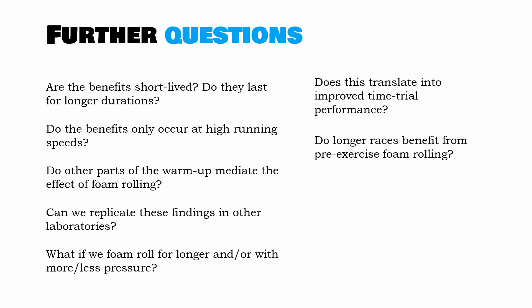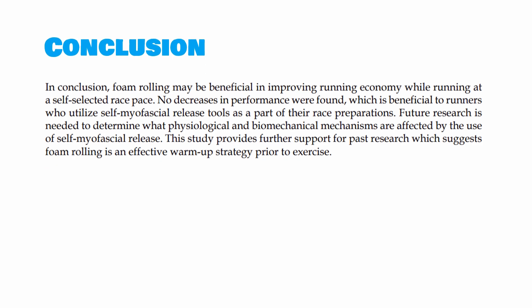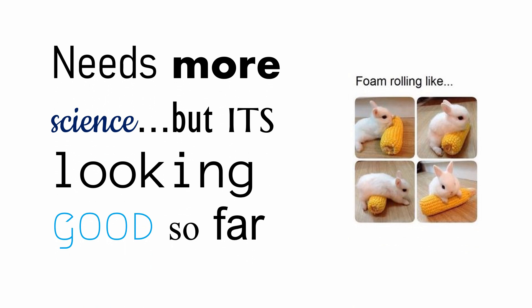This could have implications for whether foam rolling might be useful for 3 to 5 kilometre races, but not as useful for a marathon if the benefits begin to dissipate as running distance increases. In conclusion, the authors noted that their data support that foam rolling has a beneficial effect on running economy at a self-selected 5km race pace, but it is early stages and more research is recommended. So far things are looking good, but there is a lot more to be understood — so is this a hidden secret of foam rolling? Well, possibly, but we don't quite know yet.